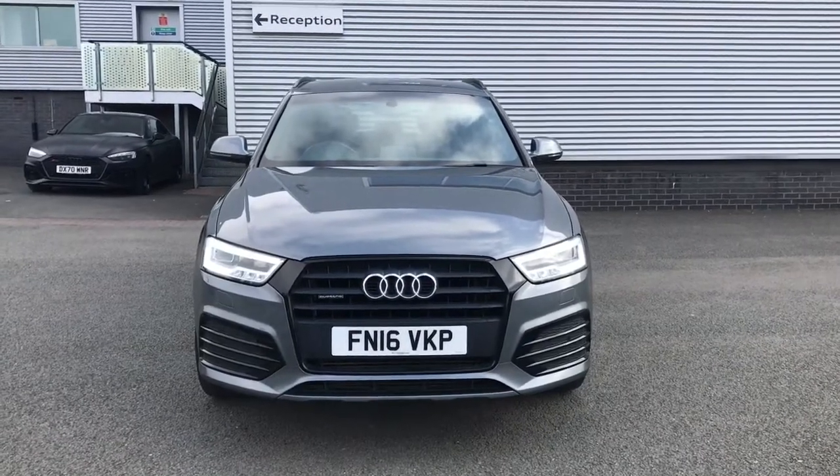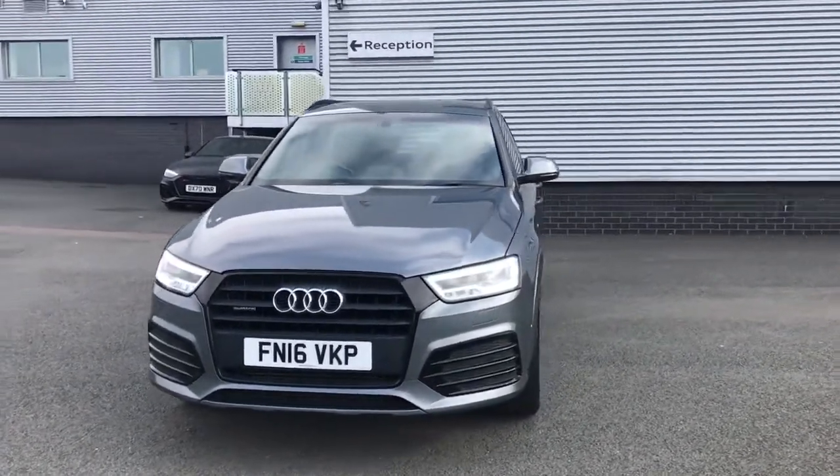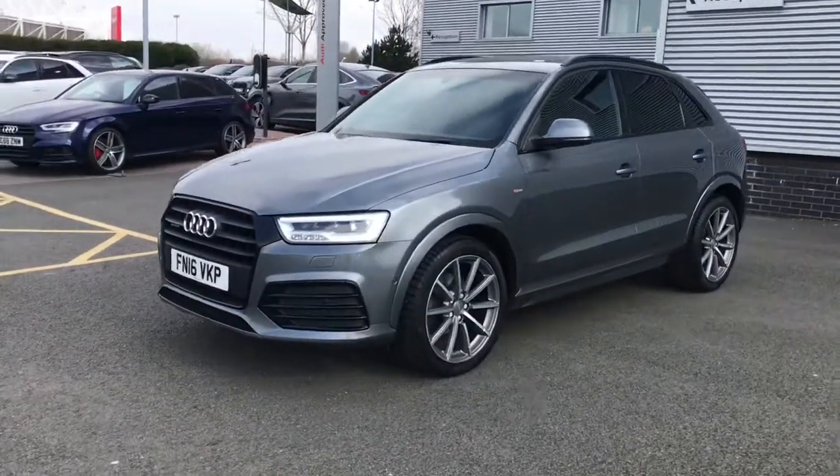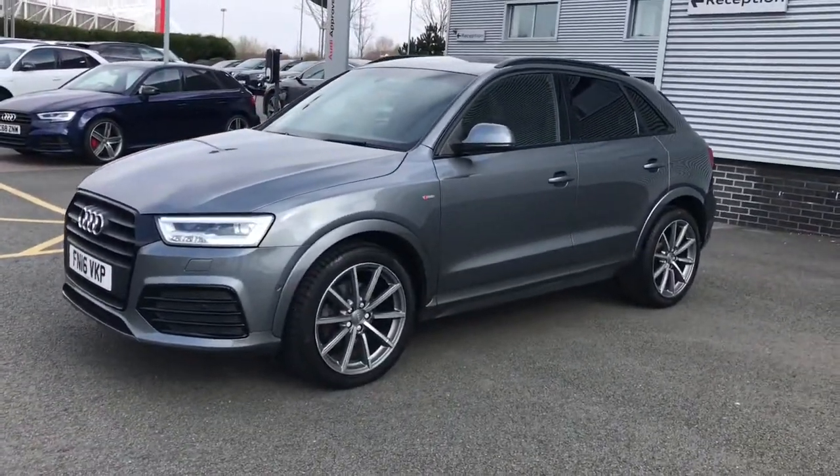Hello and welcome to Stoke Audi. Here we have an approved used Audi Q3 S-Line Plus with the 2.0L TFSI 180PS engine and the S-Tronic gearbox.